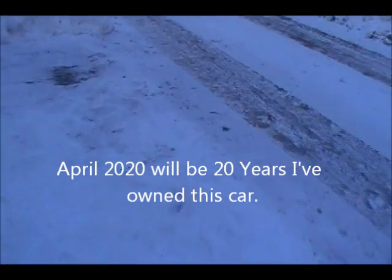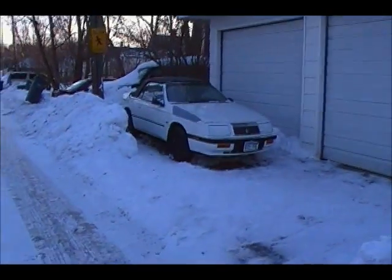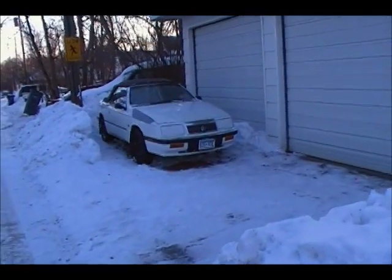We're supposed to get some more snow this weekend, so I hope it doesn't get buried like it was — that wouldn't be good. But yeah, I'm happy to have it dug out, very happy.